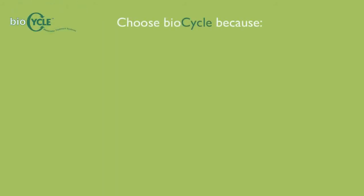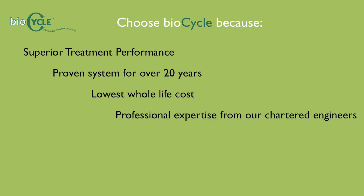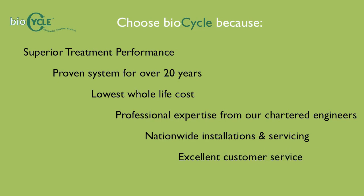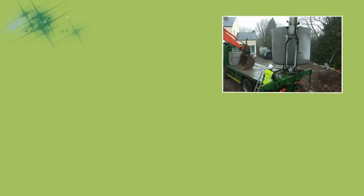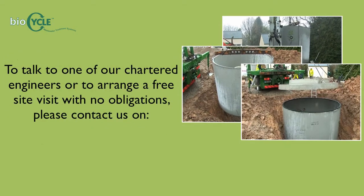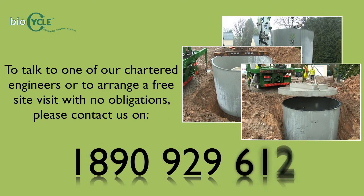Choose BioCycle because of its superior treatment performance, proven system for over 20 years, lowest whole life cost, professional expertise from our chartered engineers, nationwide installations and servicing, and excellent customer service. To talk to one of our chartered engineers or to arrange a free site visit with no obligations, please contact us on 1890 929 612.